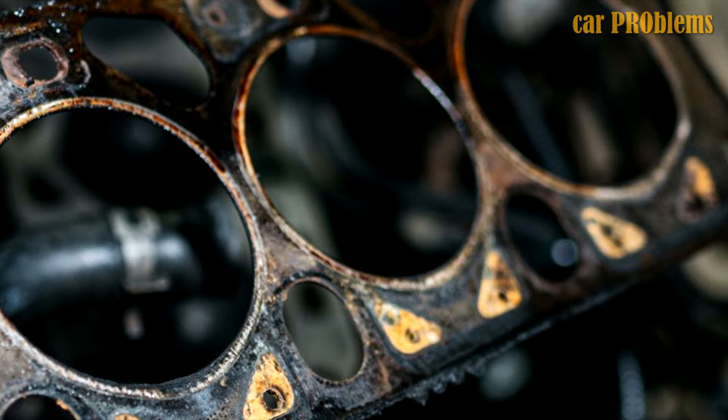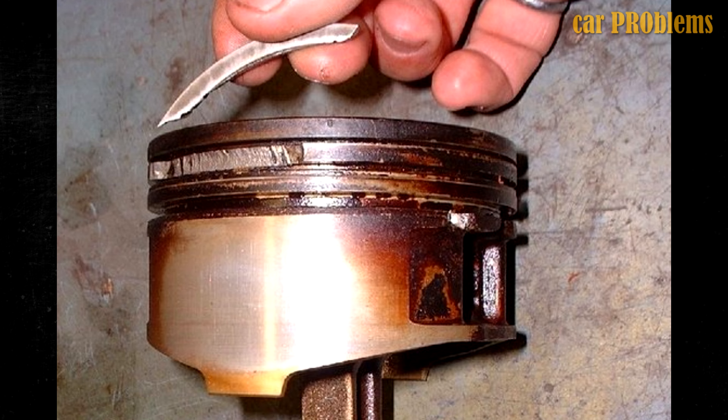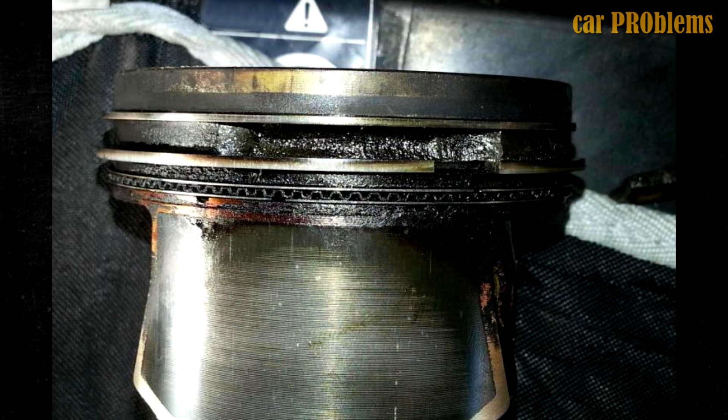Bad Piston Rings: The piston's rings may break or suffer other damage as a result of overheating. Because the rings can no longer keep the carbon gases inside the cylinder, they will start to leak through, leading to low compression.